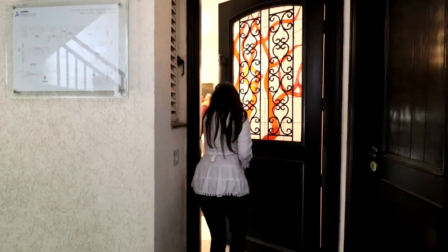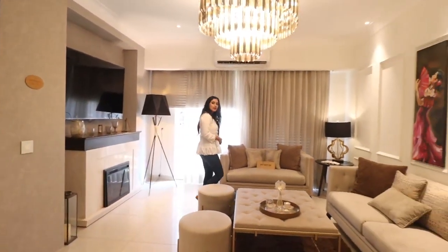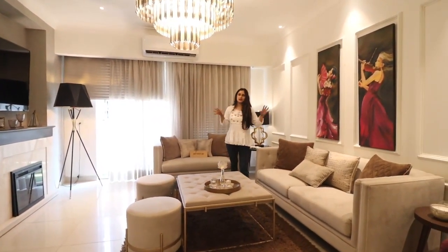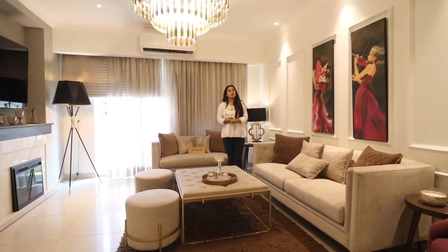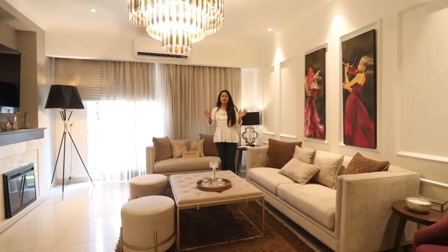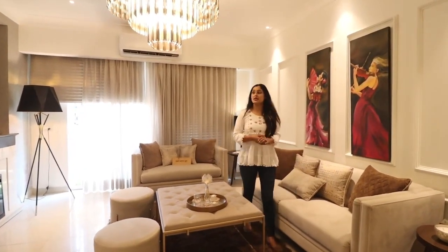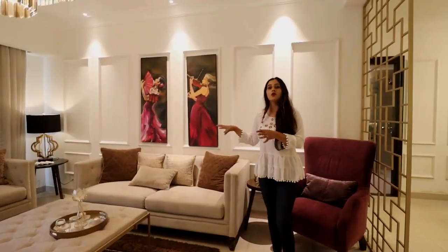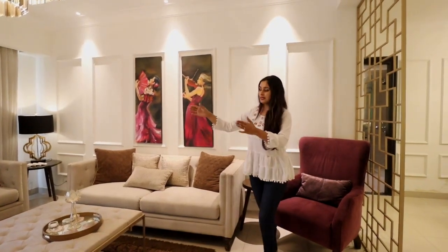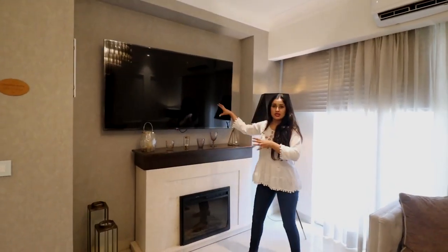Entering the apartment, the first thing you see is the beautiful drawing area, as I told you in the layout. You can see how nice the space is and how beautifully decorative it is. If you are thinking of buying an apartment here, you can take a lot of ideas from this sample apartment on how to decorate your home. The size of this drawing area is 13 x 15.4 feet, so there's quite a lot of space. You can already see the sitting arrangement managed here with sofas and a center table. On this side there will be a separate space for your LED.